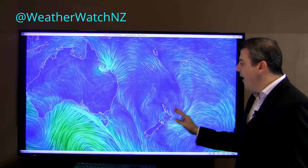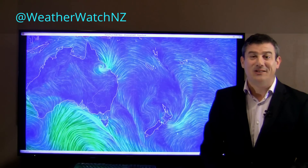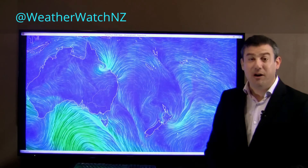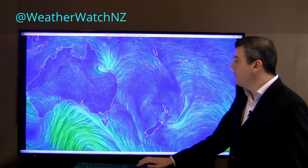Down towards New Zealand we've got our own low pressure system, but nothing in comparison to that cyclone. But this storm in the Southern Ocean is pretty big and that could be playing a little role in our weather as we head in towards the weekend.